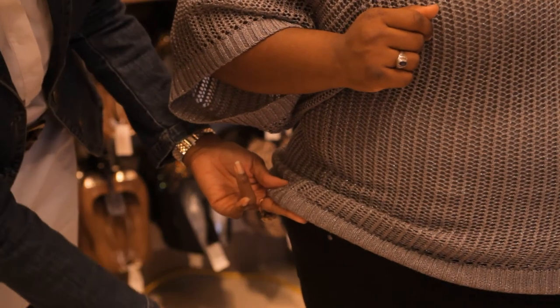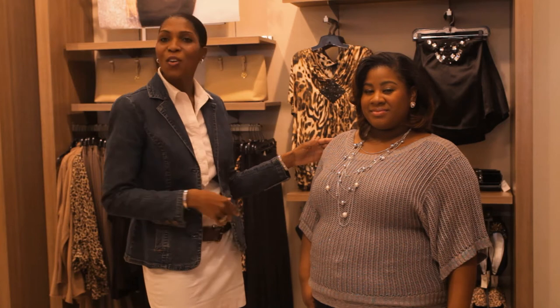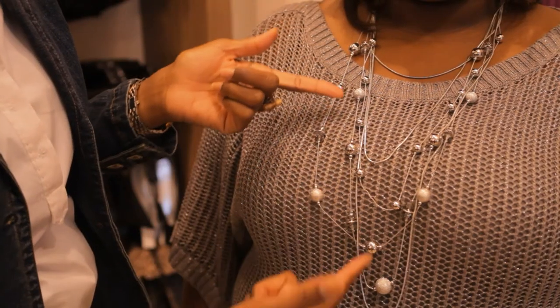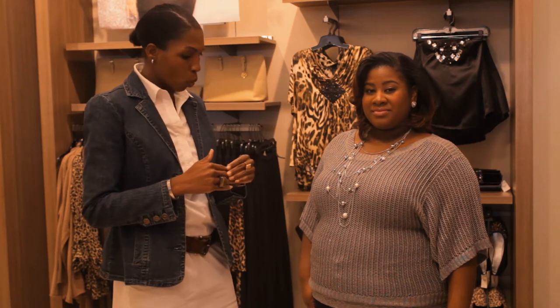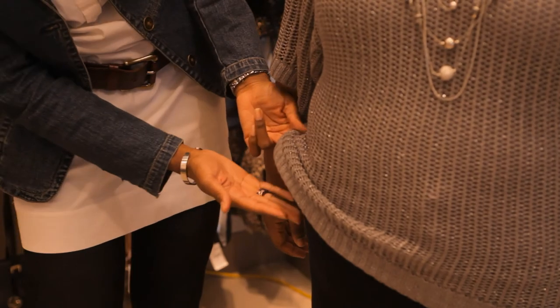We have this knitted tunic with Lorex Shine and Finish from Lane Bryant. We also have an accessory from Lane Bryant layered to elongate the body. And then you also want to have pants that start right at the hip or lower.